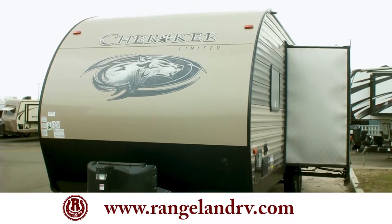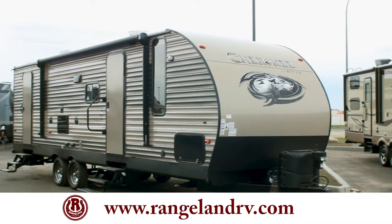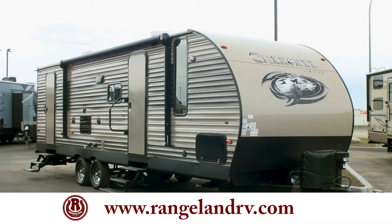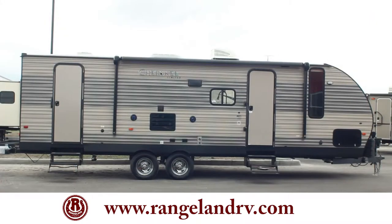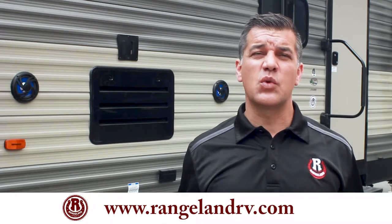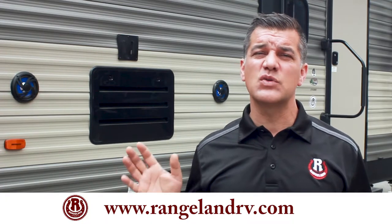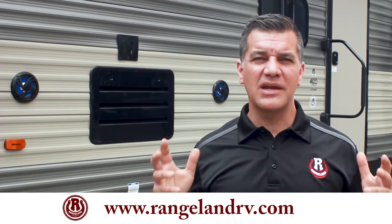Let's spend some time today in my Cherokee 274 DVH, by far one of my most popular selling trailers and hands down one of the number one selling trailers in all of North America. When you buy a Cherokee you're buying construction. Cherokee, unlike any of its competition, builds these trailers using a 12 inch on center sidewall construction. That means there's a stud every 12 inches down this trailer, making it rock solid and making it last longer than anybody else.